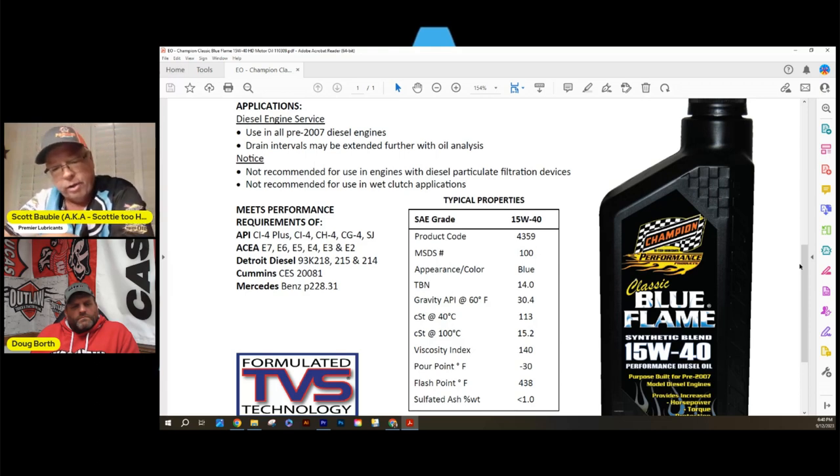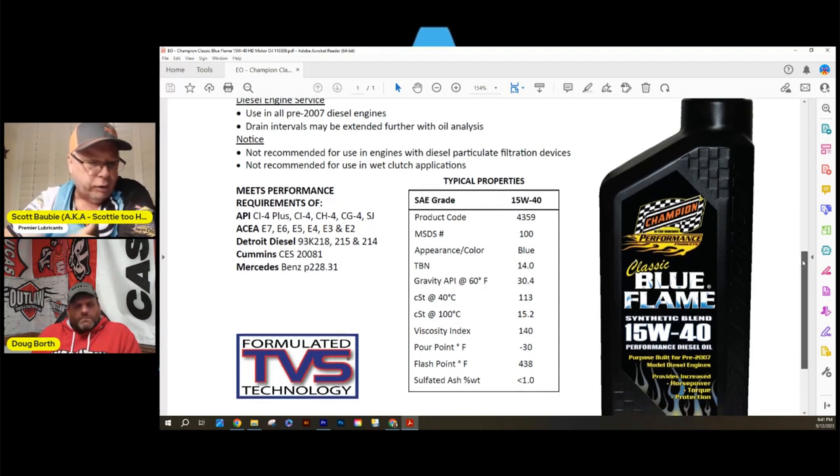The Blue Flame is colored blue to match Champion's signature racing oil color. It handles high boost well and controls acid and alkalinity build-up effectively — ideal for street diesels running elevated boost. Mono-grade oils are becoming increasingly scarce with modern technology. The Blue Flame is available in four-by-one-gallon cases and drums; it's no longer available in quarts. It's a great option for diesel pulling trucks and performance diesel applications.